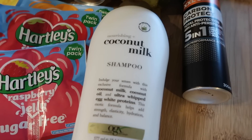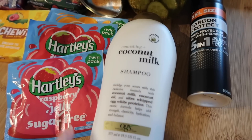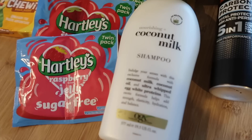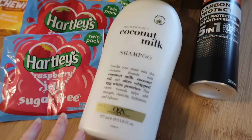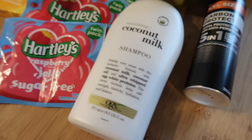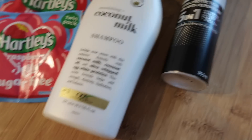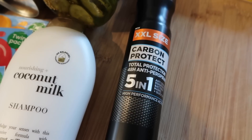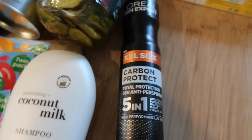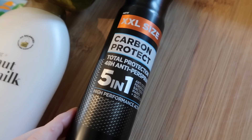I got some OGX coconut milk shampoo. This was £4.99 for 577ml and apparently OGX do not put anything in their shampoo that makes your hair fall out, contrary to what people have believed for a long time. I don't know if they changed the formula, but apparently now you're safe to buy it, and it smells amazing. I also got a deodorant — this is 300ml, lasts all day, and according to my husband and boys it's a really good one. This was £2.50.